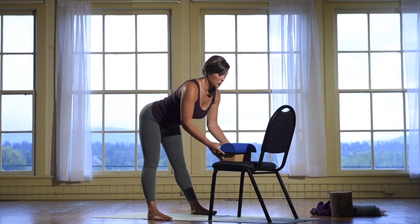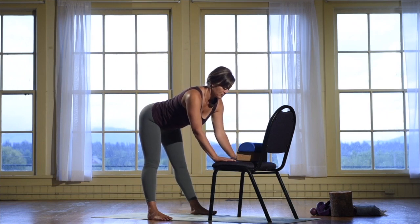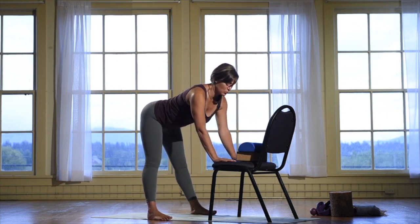As you get more comfortable, you can go lower, and you'll get even more of a stretch in your hamstrings as you move your hips.